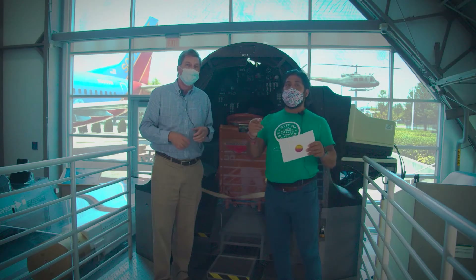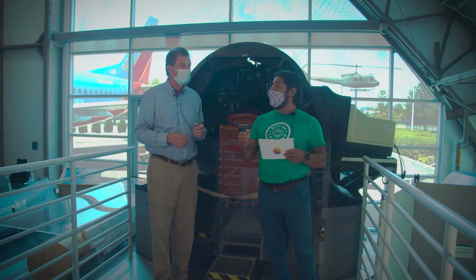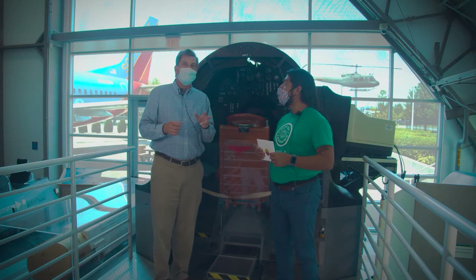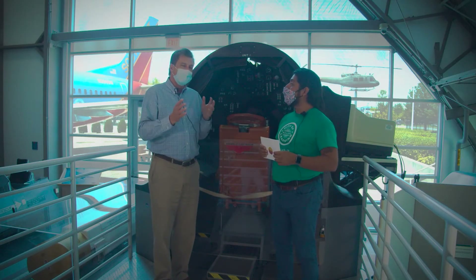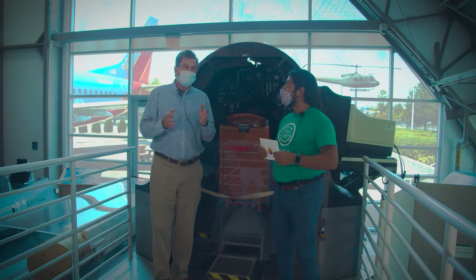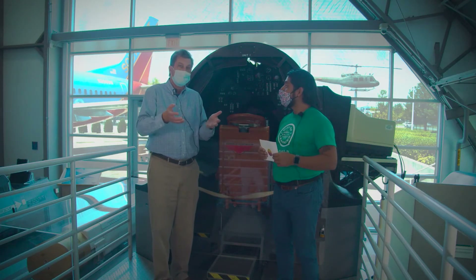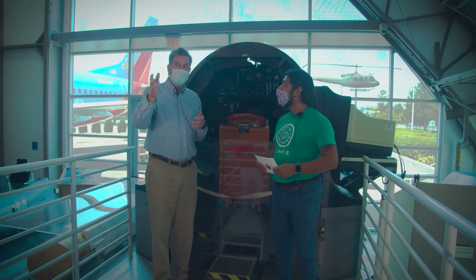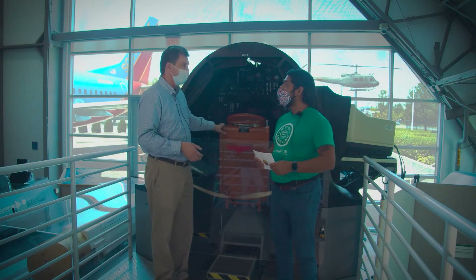How many simulators do you actually have here that folks can come and take a look at? We have three simulators here that were all built by the Link company. After Edwin built that first one, he created a company to continue building simulators. He built one for the F-4, and his company also built this SR-71 simulator.